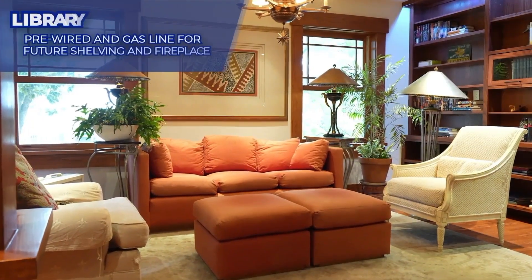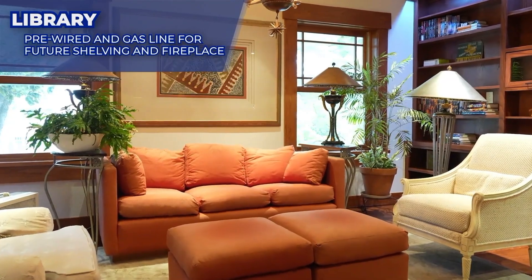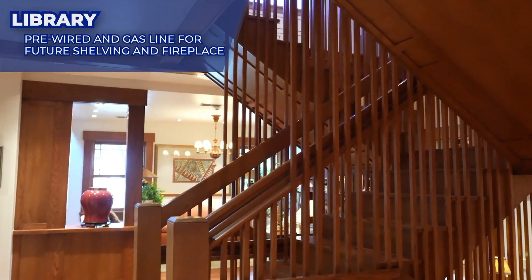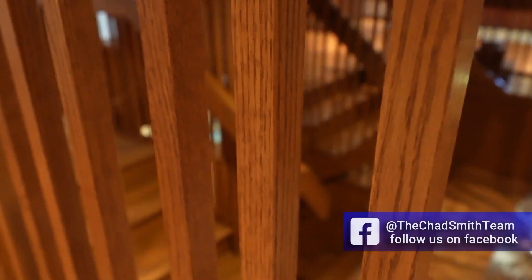The second floor library was originally another bedroom and has been turned into a salon. Another architectural marvel and the heart of the home is a solid red oak floating staircase.